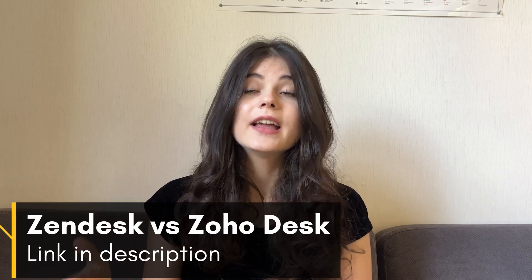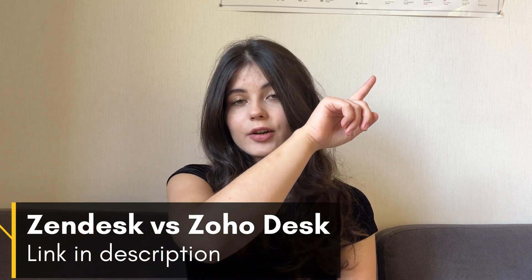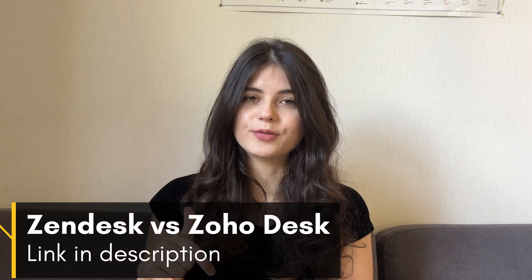And now let's move on to the features comparison and see which software provides a more comprehensive set of features and functions to automate the customer service processes in your business. Before we begin this comparison, make sure to see the other comparison of Zoho Desk with Zendesk, another very popular tool on the market. I will leave the link here in the corner and down below in the description box.